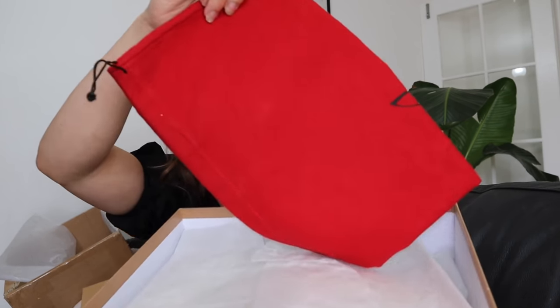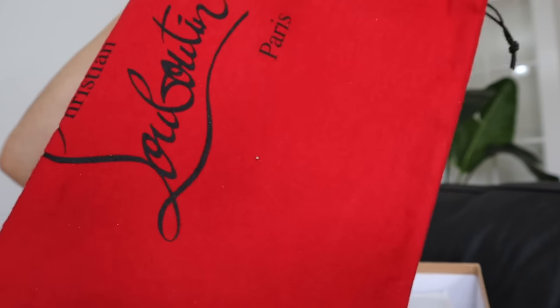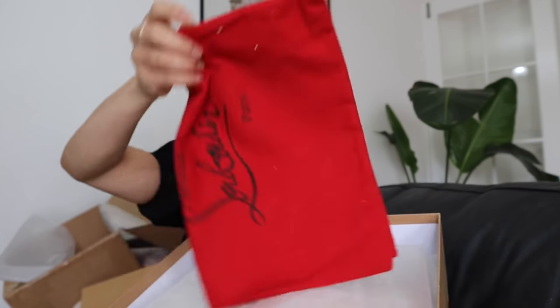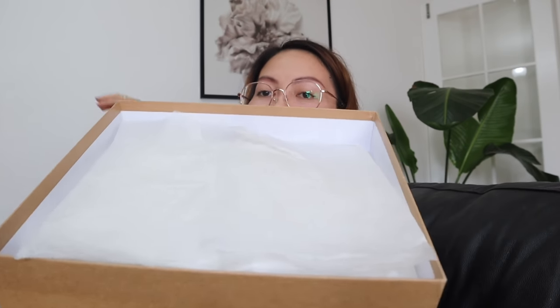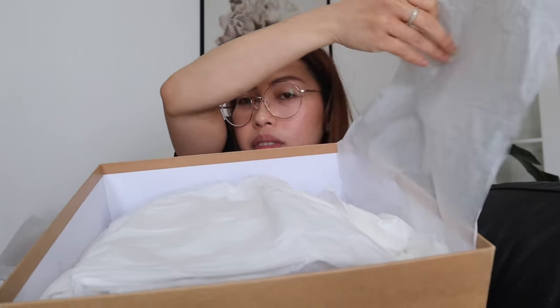Oh my god! I so love unboxing videos, guys. I spend so much time on YouTube watching unboxing videos — I just get so excited — and now that it's me doing it, oh my god, it's a different feeling! So this is the red dust bag. And then there's lots of tissue paper inside too.